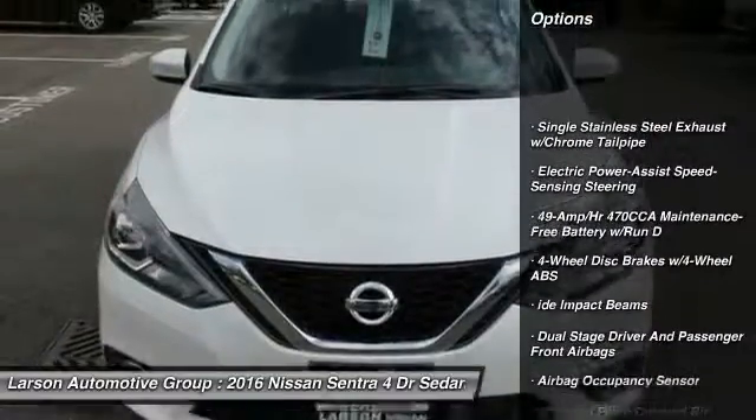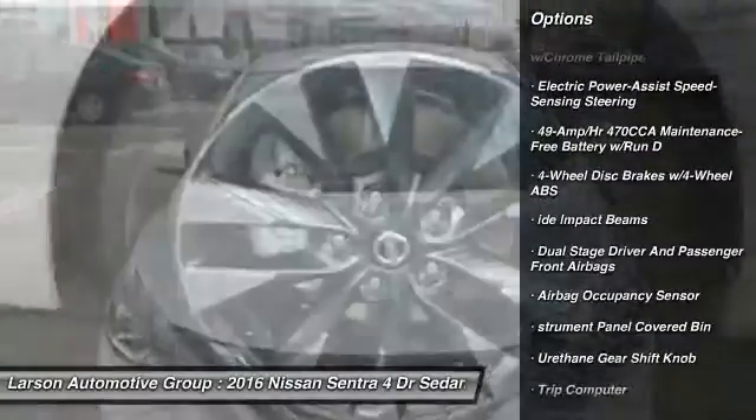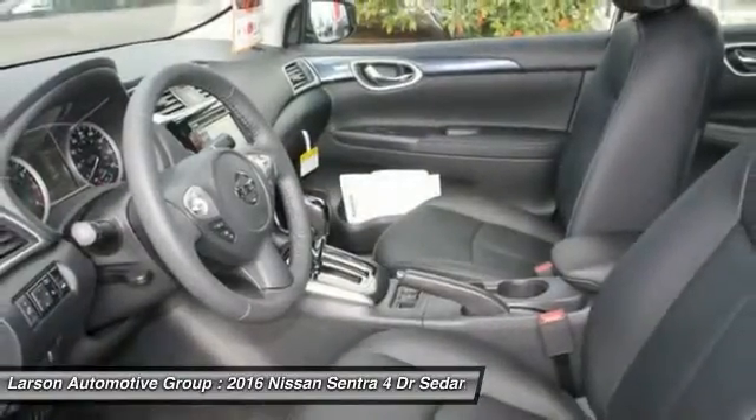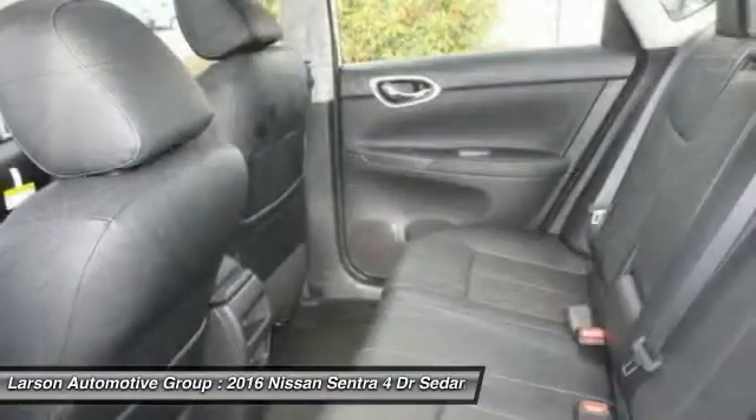Backup camera, keyless entry, leather wrapped steering wheel, front wheel drive, fog lights, trip computer, MP3 player, clock, tachometer, outside temperature gauge.